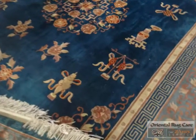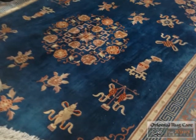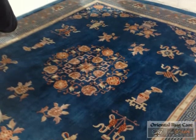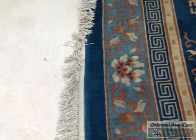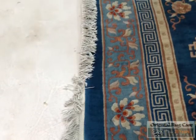Carpet Cleaning Miramar brought to you by Oriental Rug Care, where we've been servicing the community since 1986, providing washing and repair services. We had this Chinese rug — actually a Peking rug — that came into our shop dirty and needed our services.